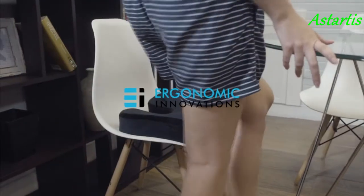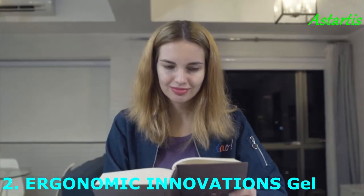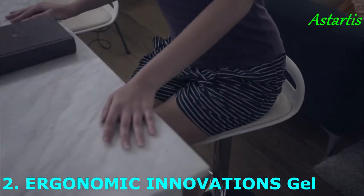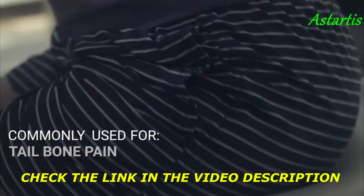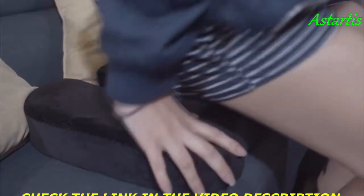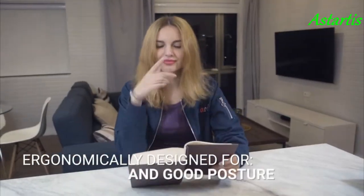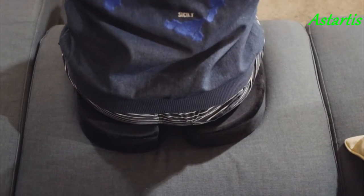Get the best in sitting relief with the Ergonomic Innovations Premium Coccyx Seat Cushion. Designed with you in mind, the cushion was engineered to provide support and comfort when sitting is otherwise difficult due to your condition. If you suffer from back pain, tailbone pain, sciatica, leg pain, or herniated discs, you do not have to suffer any longer. The premium quality cushion is ergonomically designed to promote healthy weight distribution and good posture. The U-Cutout is positioned to the back of your seat, suspending your tailbone to alleviate pressure and encourage good posture.